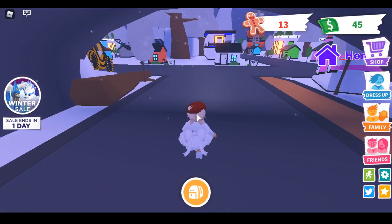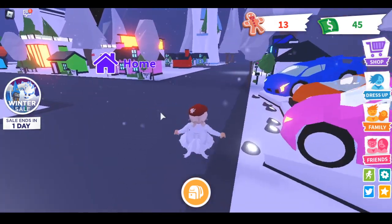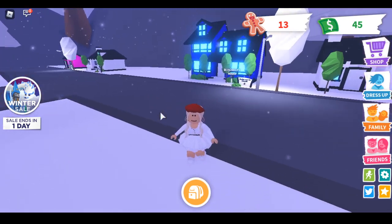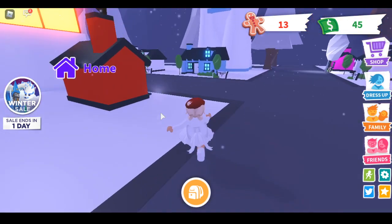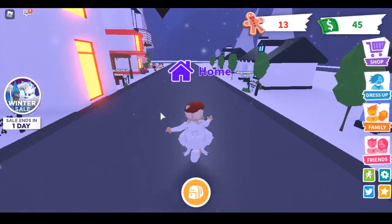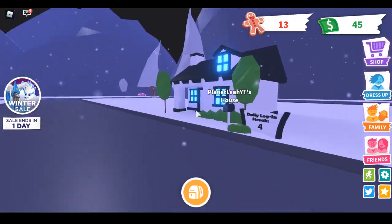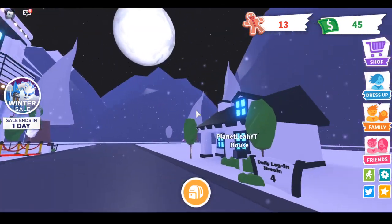Oh my god, I'm so excited to show you guys this! Also, if you guys are wondering about the tiny house — I sold it to somebody else. So this is my house. Here's my login streak; I really want a login streak like my sisters.